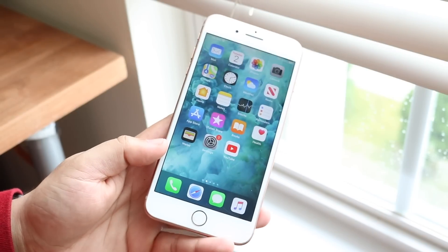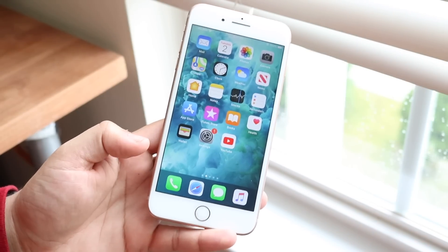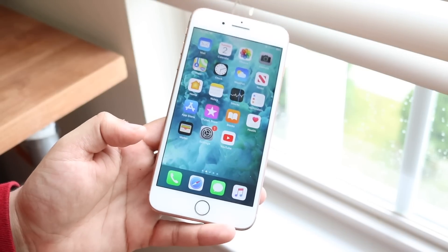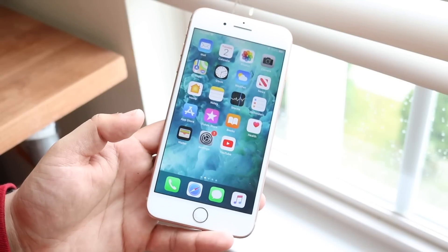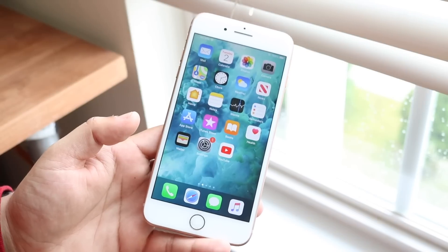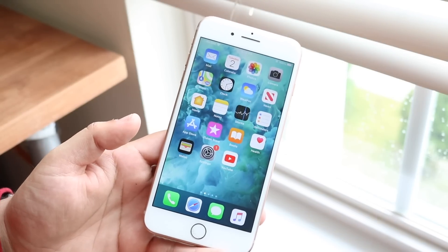As you guys know, iOS 13 beta 3 just came out and honestly it's kind of a roller coaster. At first I was super happy about it — I wasn't even expecting a beta, I was expecting one next week. I had all these other videos laid out for today, but this one had to take priority. This beta has probably too many problems for me to even recommend people update to iOS 13 right now.